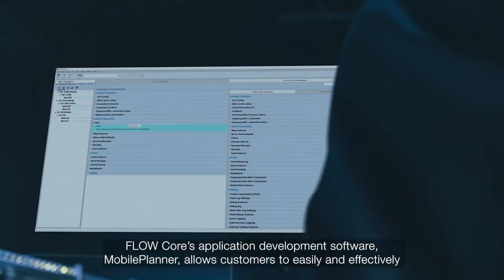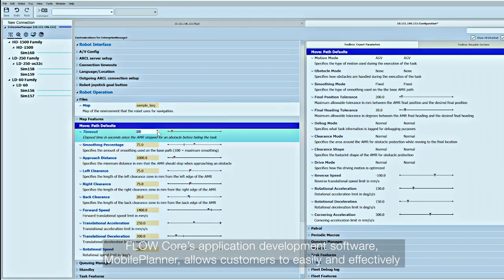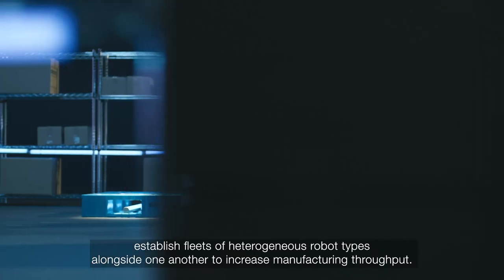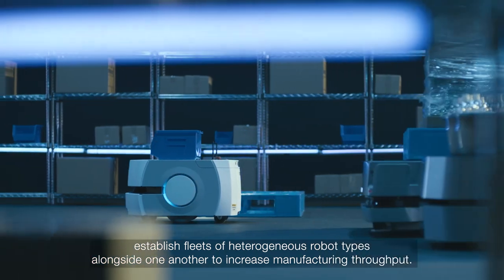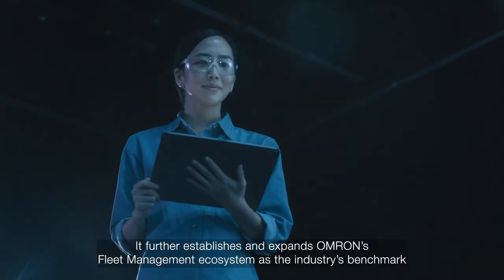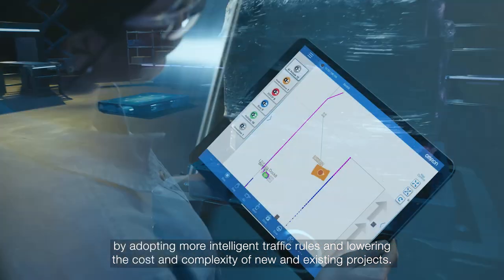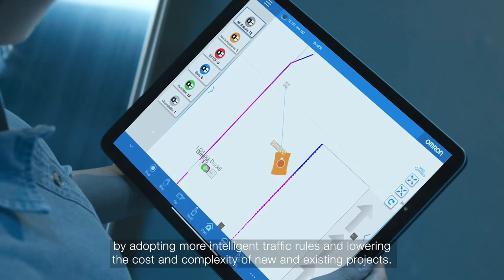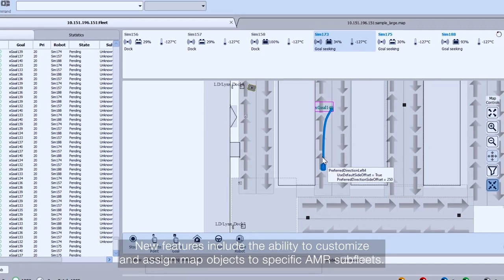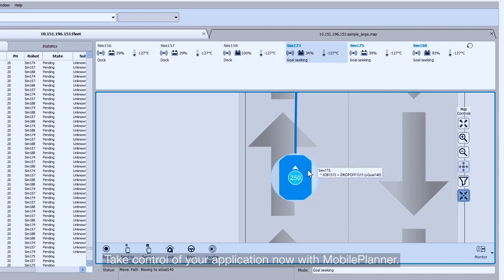Flowcore's application development software, Mobile Planner, allows customers to easily and effectively establish fleets of heterogeneous robot types alongside one another to increase manufacturing throughput. It further establishes and expands Omron's fleet management ecosystem as the industry's benchmark, by adopting more intelligent traffic rules and lowering the cost and complexity of new and existing projects. New features include the ability to customize and assign map objects to specific AMR subfleets.